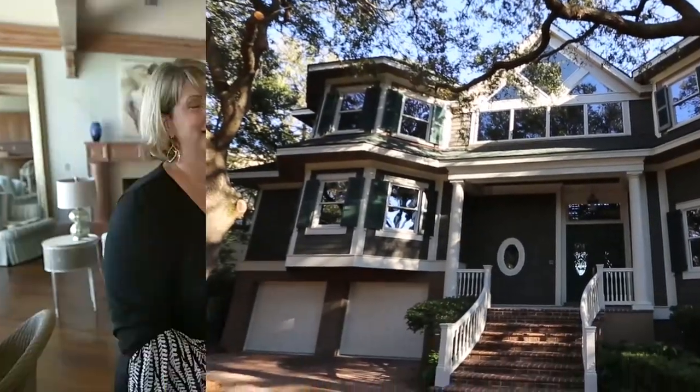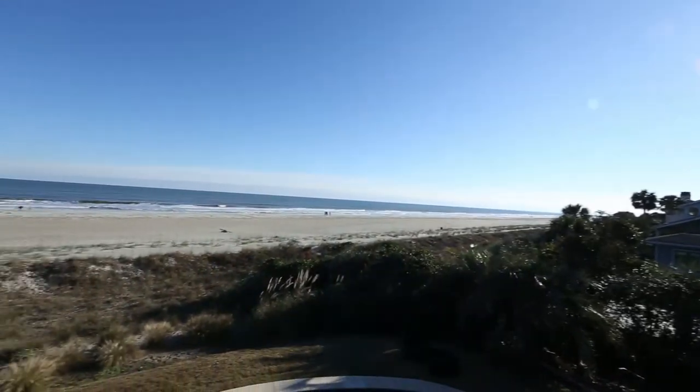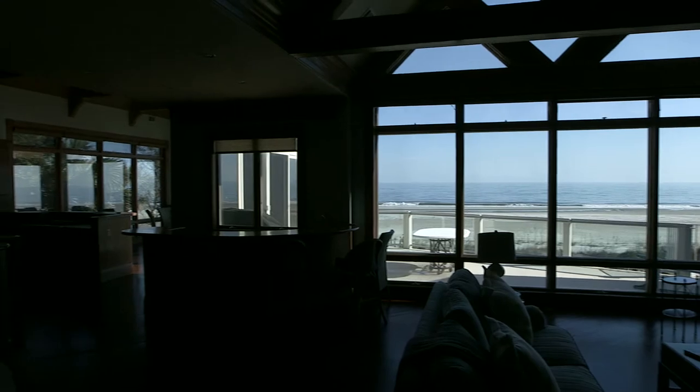Here we are in another beautiful home in Palmetto Dunes on Ironclad — talk about the best view that we've seen in a long time. The windows are placed perfectly to maximize on every bit of this oceanfront in Palmetto Dunes.